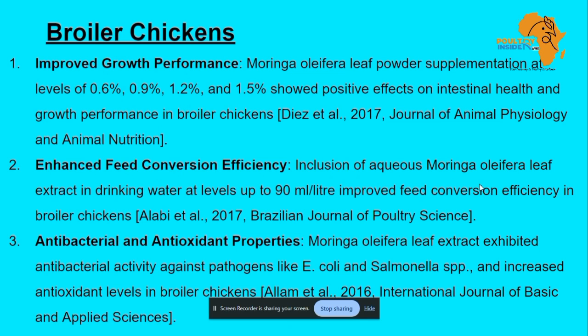On feed conversion efficiency, Moringa was given as an extract in drinking water at 90 ml per liter, and this was shown to improve the feed conversion efficiency for broilers.